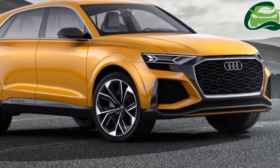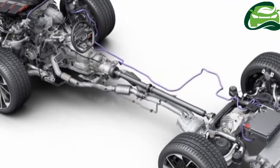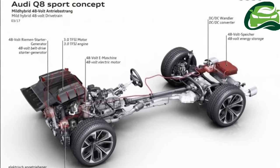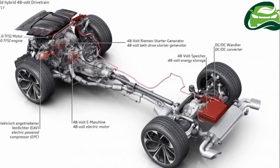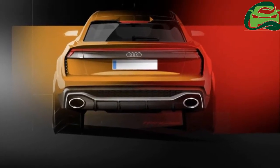Here's the upcoming Audi Q8 doing development laps on the Nürburgring. The Q8, which will be a more rakish and sportier version of the box-like Q7, is set to debut next year.